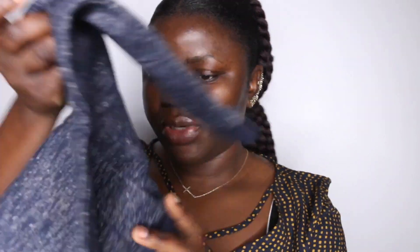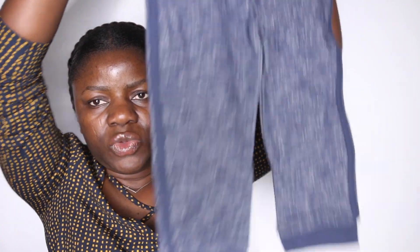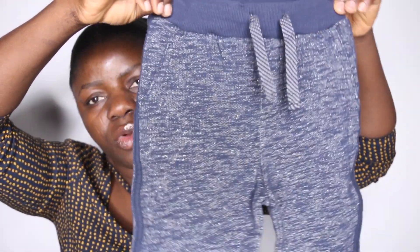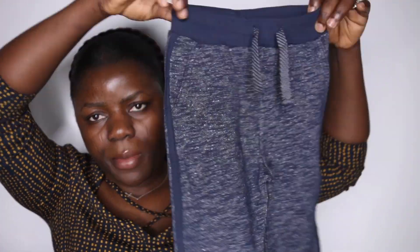The next piece is a trouser — just a regular trouser. I like it and this one is in size 92, which is his perfect size.